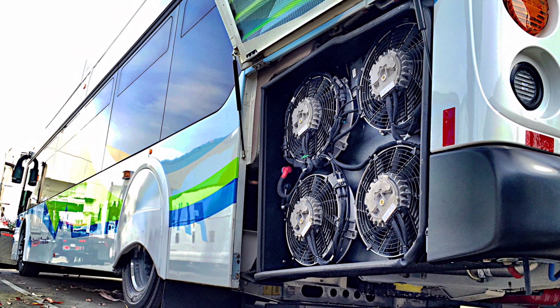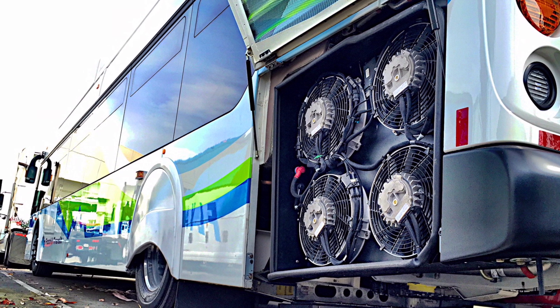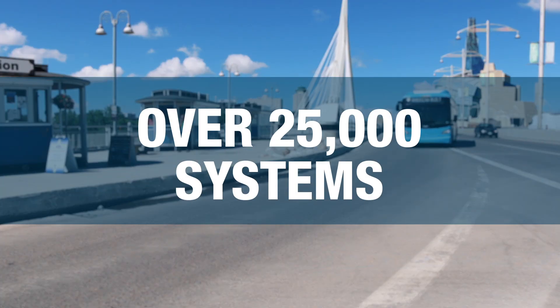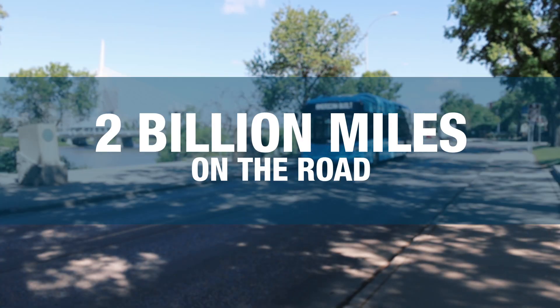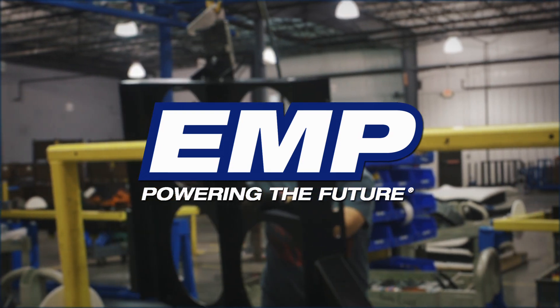By replacing the engine's traditional mechanical cooling fan with its revolutionary brushless electric fan configuration, fuel consumption is greatly reduced, creating fewer emissions. With over 25,000 systems in the field that have logged over 2 billion miles on the road since 2006, EMP has proven itself as a forerunner of this technology.